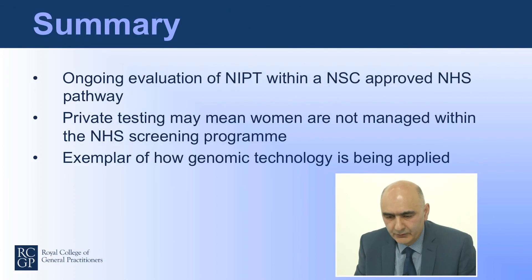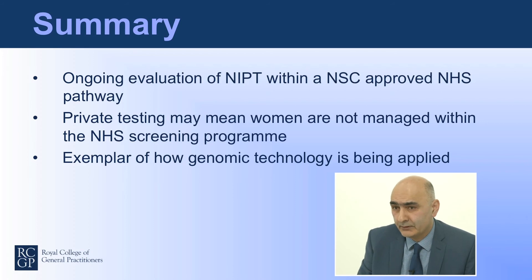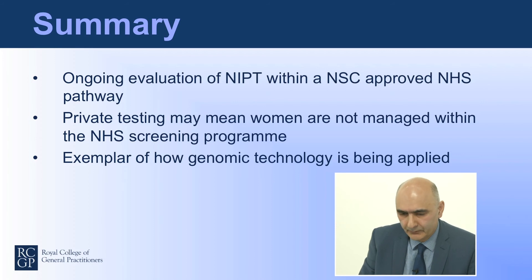In summary, there is a current ongoing evaluation of NIPT through the NHS antenatal pathway. Private testing may mean women are not managed within the NHS screening programme, and these women may end up coming back to us in primary care for advice and further referral. NIPT serves as a good exemplar of how genomic medicine and genomic technology can be applied. Thank you very much.